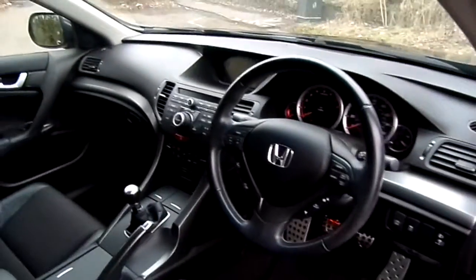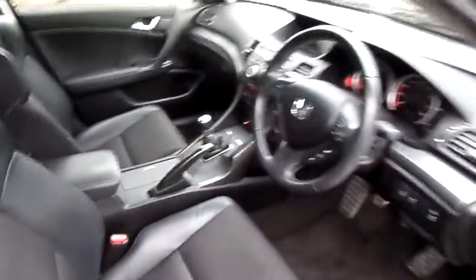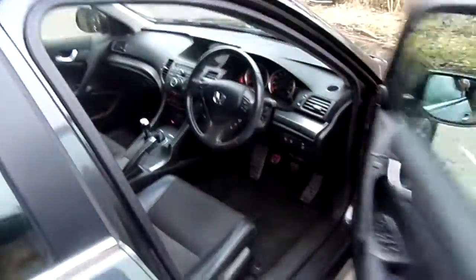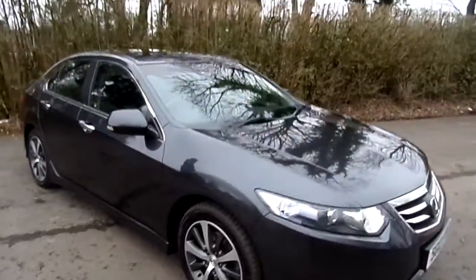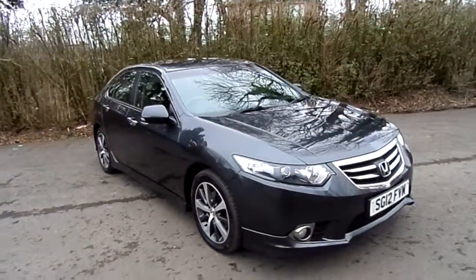Red illumination on the dashboard as you can see there. The car is extremely well kept and it's a fantastic buy — a stylish saloon that provides everyday practicality and loads of driving enjoyment.